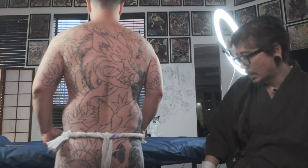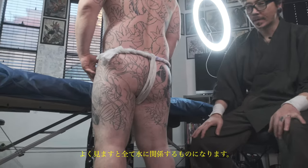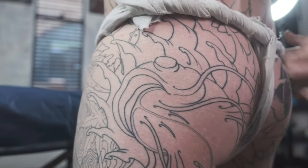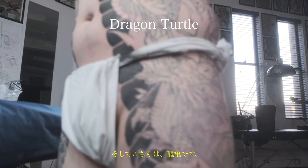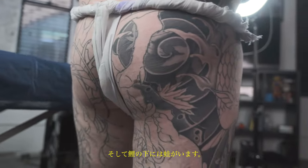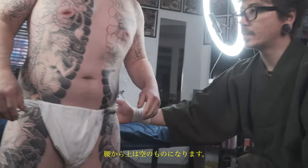From the waist down we've decided to make it water items. If you look carefully underneath the bull we have water here, and this here is called a namazu — which is a catfish. If you turn around a bit, Kento — towards the front he has a dragon turtle, and towards the other side he has a koi. Underneath the koi there's a little frog down the bottom. So from his waist down it's all water splashing around with water items.